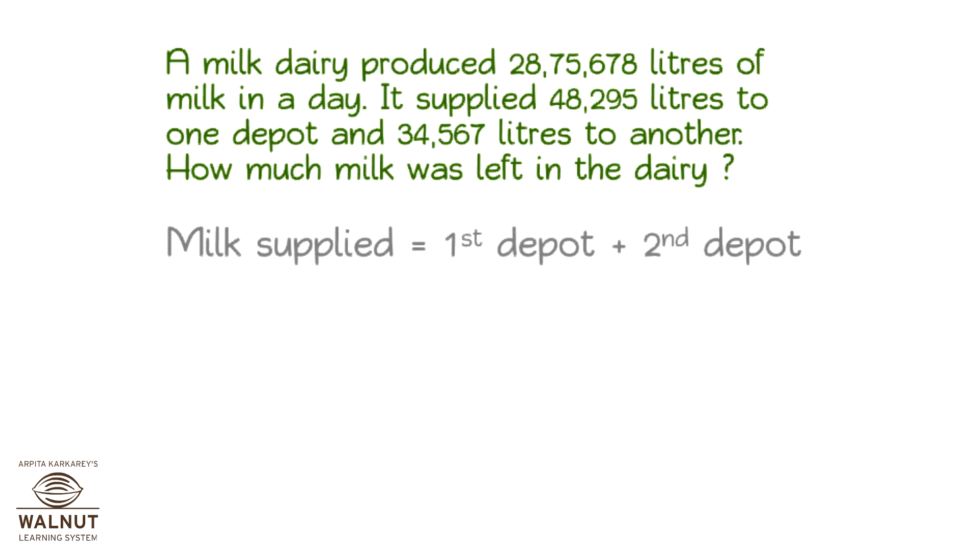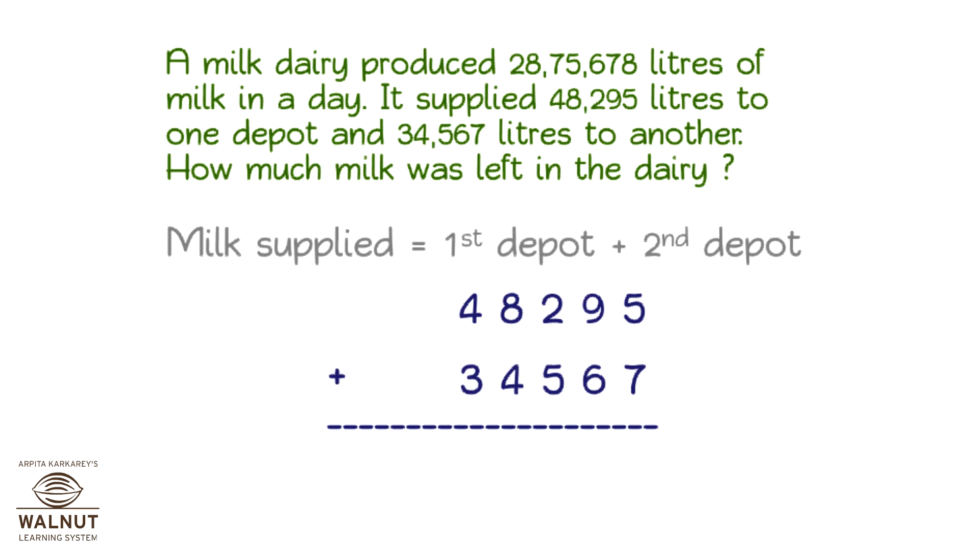Let's find out the milk supplied. We add the milk supplied to the first depot to the milk supplied to the second depot. That is the total milk supplied, which is 82,862.